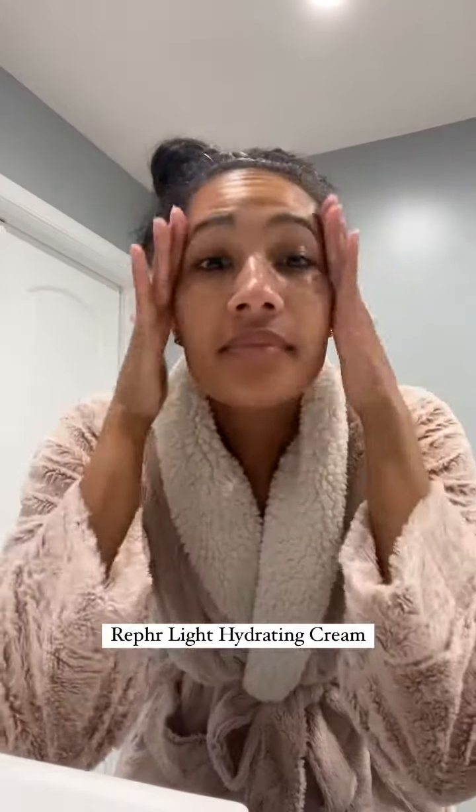Now going in with the Referlite hydrating moisturizer. Lastly, sunscreen — if you're not using sunscreen, you're completely eliminating all of the skincare that you've just used. And now we have glowing, radiant skin and we're ready for our day.